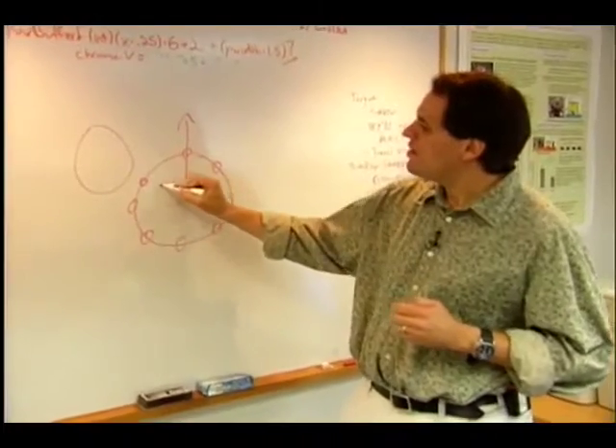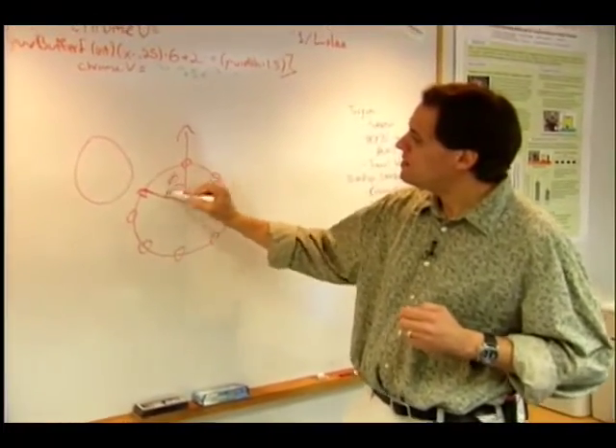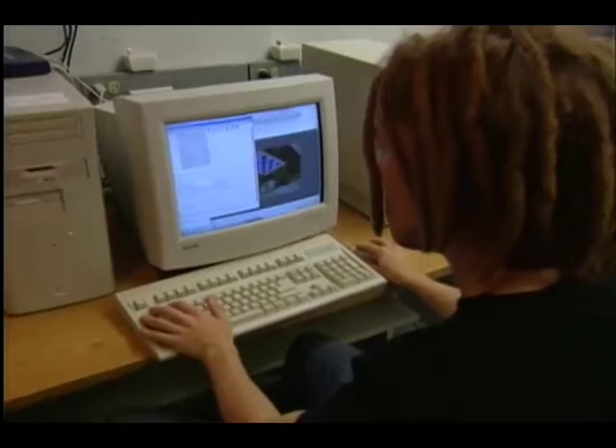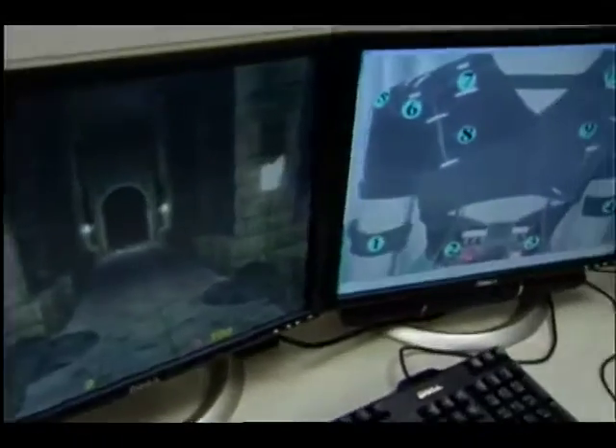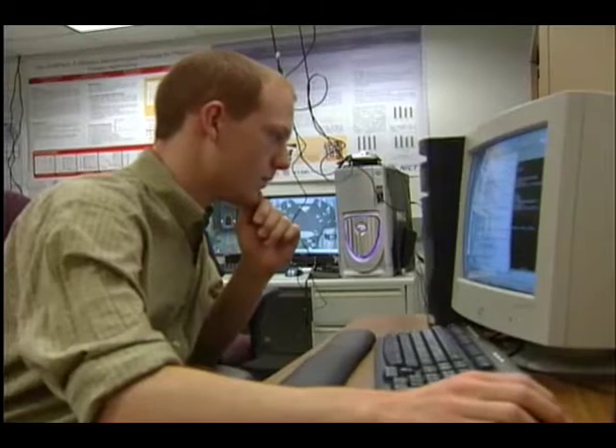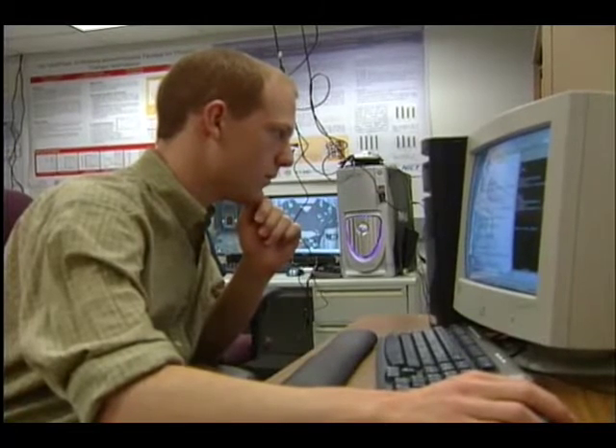Lindemann teaches students enrolled in a four-year interactive media and game development program. They're working with the C4 gaming engine, customizing its code to run the Taktivest. The C4 takes advantage of the capabilities of higher-end graphics boards available on the market today. They wanted a platform for visual feedback that was very high-end, but also allowed access to the source code to add support for the sense of touch.